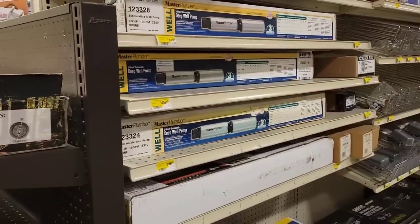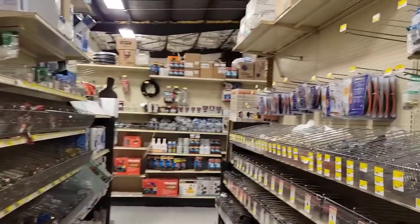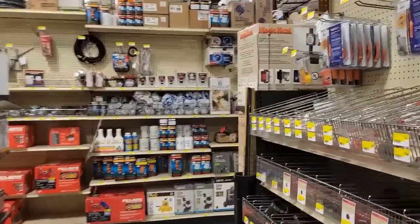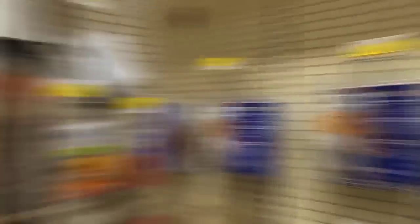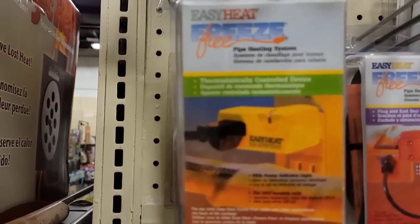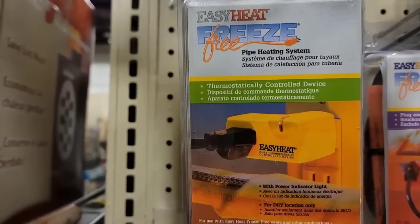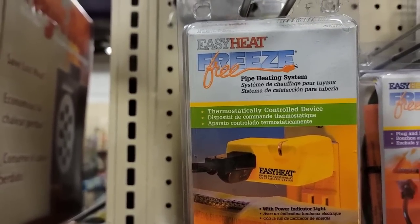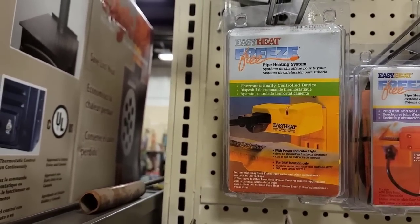This is a pretty big store for a mom and pop shop, but that's what this is — a small business. It has history here in the community. Here's your heat tapes. Do you have any extra heat tape if you need it? These are pretty cool — little thermostat outlets. You plug this into your outlet, and if you have a heater or heat tape plugged into it, it turns on and off at a certain temperature. I believe these turn on when it reaches around 45 degrees.